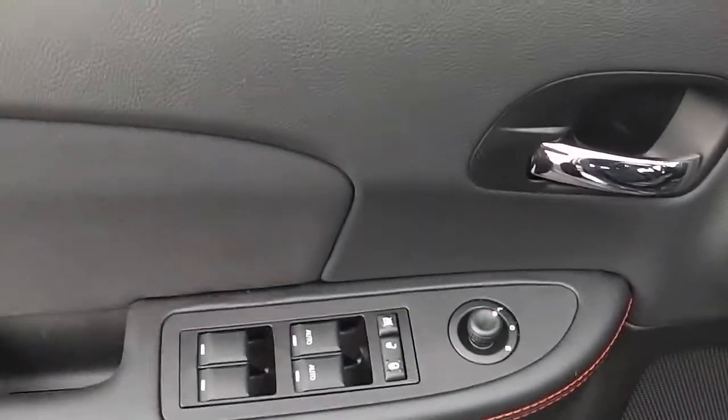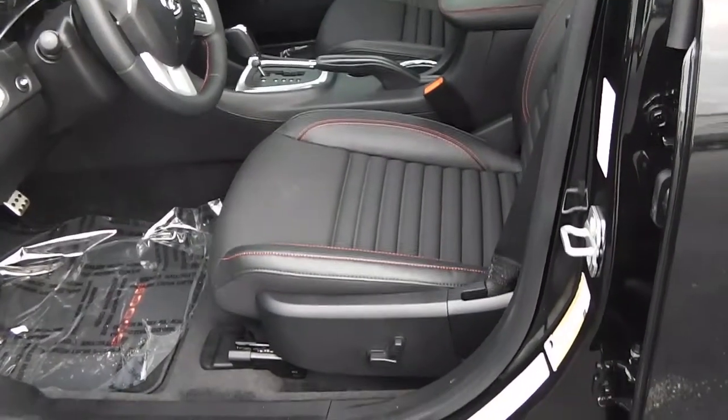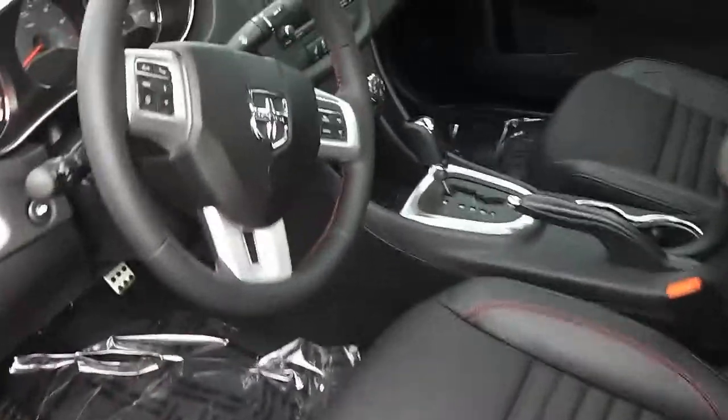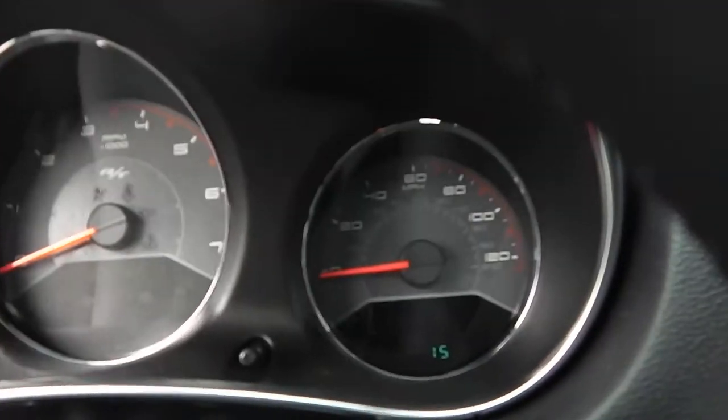Coming inside, we have power windows, power locks, and power mirrors. There's a combination of leather and cloth interior with red stitching, and power seats. The inside is brand new — only 15 miles on this thing.